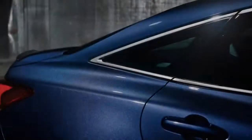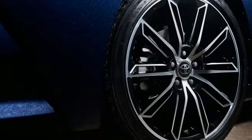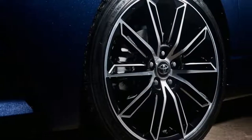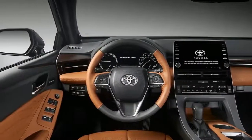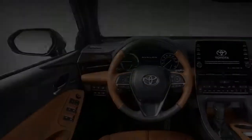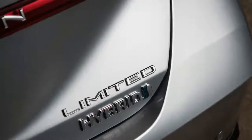The 2019 Toyota Avalon, to be unveiled Monday afternoon at the Detroit Auto Show, is the most Michigan-flavored car Toyota has offered in the U.S. It was designed at the automaker's Calti Design Research Center in Ann Arbor and engineered at Toyota's Research and Development Center in Saline.